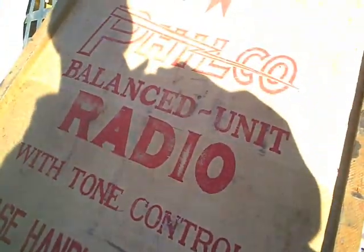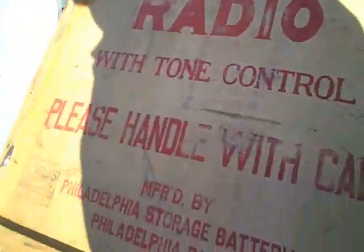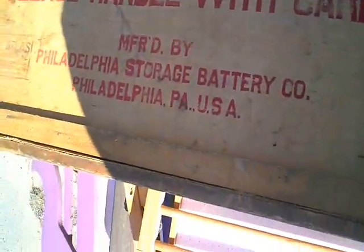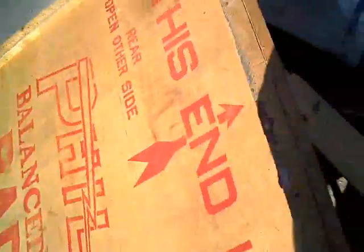There's an old shipping crate here for the Philco — Philadelphia Storage Battery Company Balance Unit Radio with Tone Control. Please handle with care. Philadelphia Storage Battery Company, Philadelphia, Pennsylvania, USA. This end up. It's an old wooden shipping crate. Had an old time radio in it.